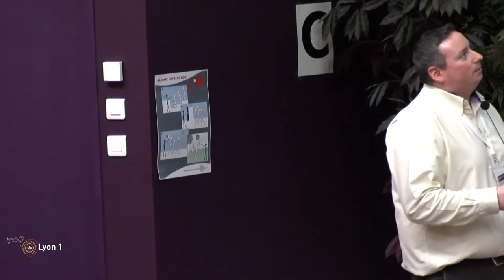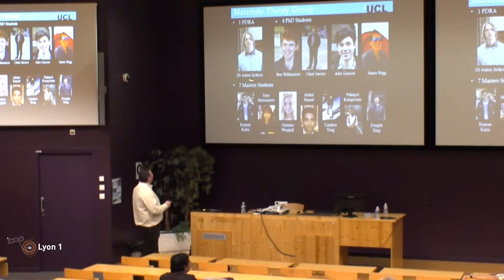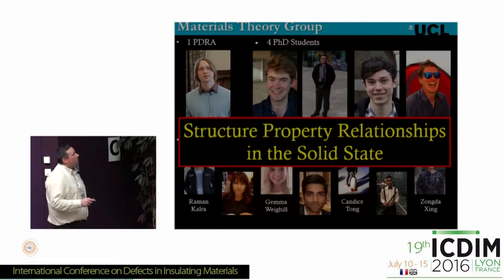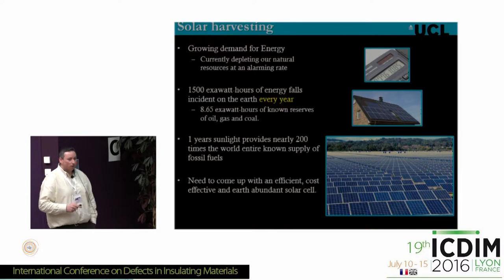At UCL I currently lead the materials theory group. We're a pretty young group — we've only been around for two years. We currently have one postdoc, four PhD students, and a large number of masters students. Most people think, why would you take on so many masters students? But it's actually a lot of fun because they really want to get good grades and work very hard. The overriding research direction of our group is to look for structure-property relationships in the solid state and to relate that to functional materials. Today I'm going to talk mostly about solar harvesting.